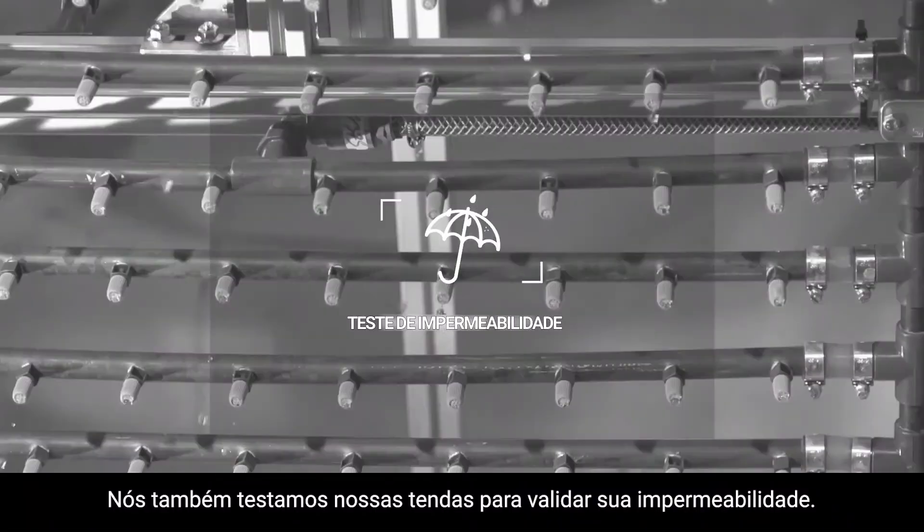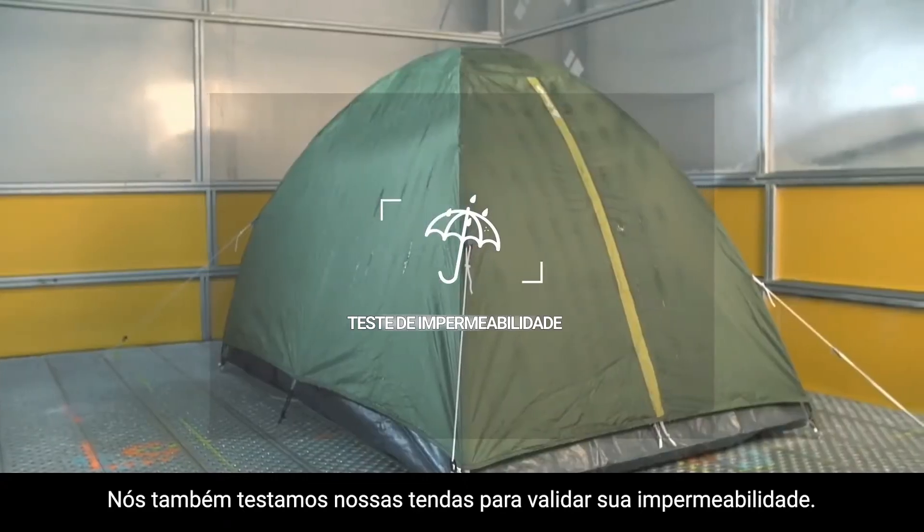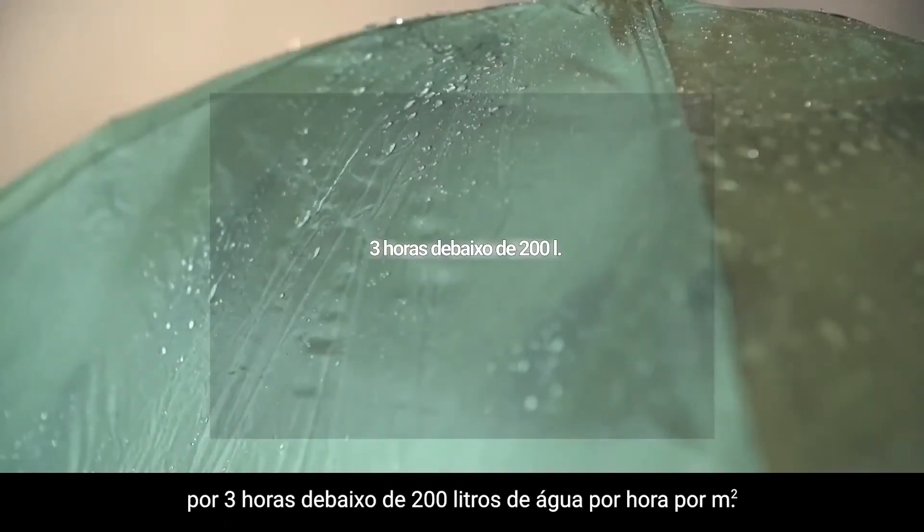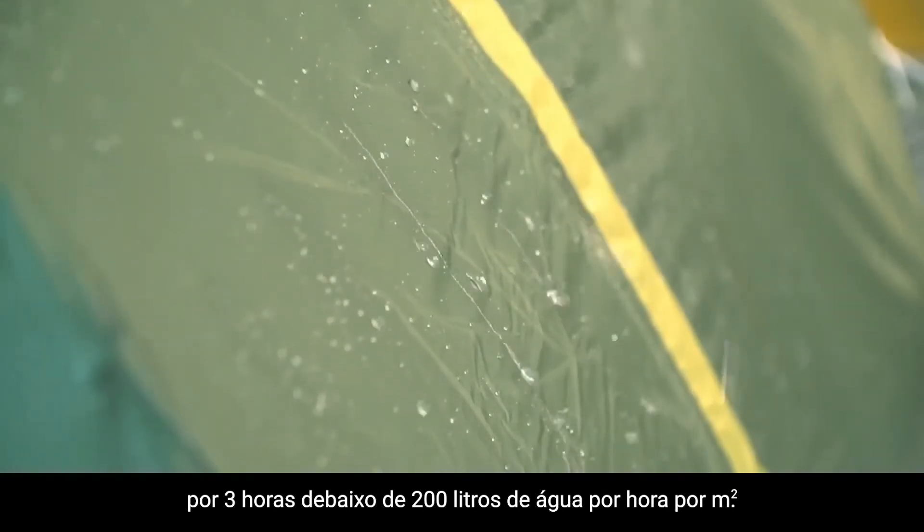We also test our tents to validate their impermeability. In a laboratory, we simulate the equivalent of tropical rain for 3 hours under 200 litres of water per hour per meter squared.